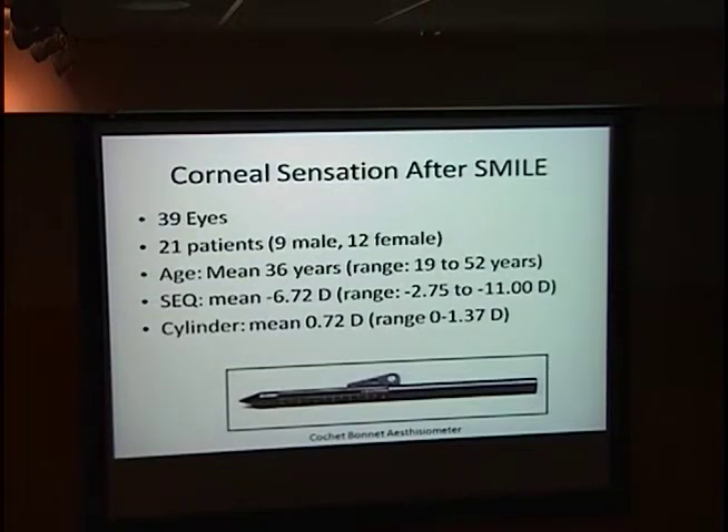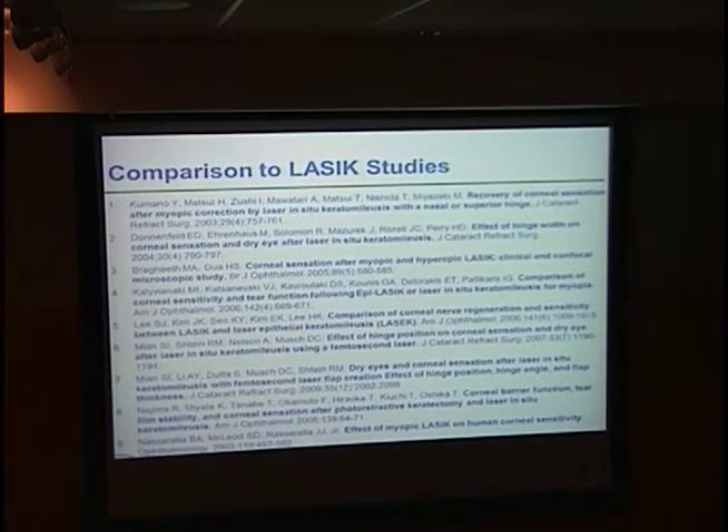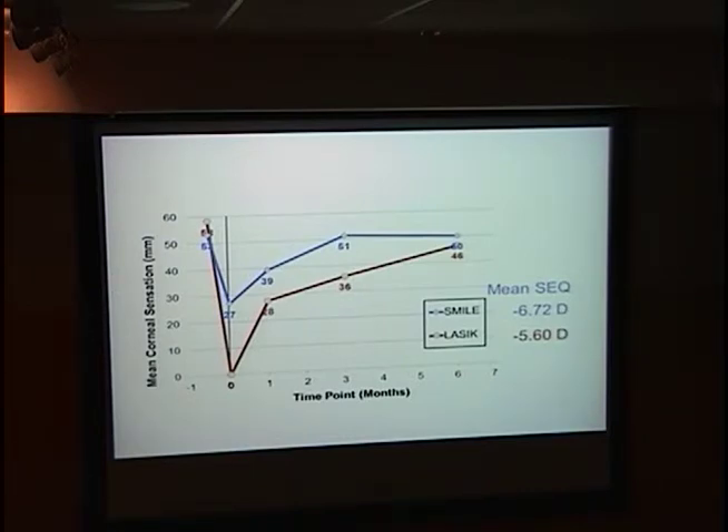Dr. Reinstein did a relatively small unpublished look at this — 39 eyes after SMILE — using a Cochet-Bonnet aesthesiometer to measure corneal sensation with a monofilament. Comparing to a compilation of LASIK studies that measured the same thing, he found that especially at day one, there is significantly better corneal sensation in SMILE compared to the average of LASIK studies. There's still a reduction, whether from transecting some nerves or from the dissection manipulation. At six months out there's probably not much difference, but for a short period there does appear to be an improvement in corneal sensation.